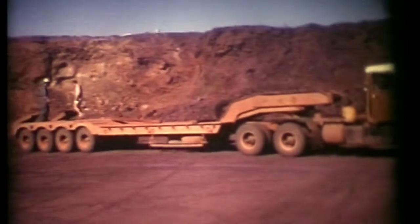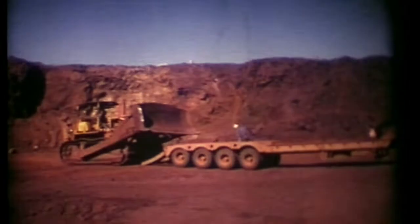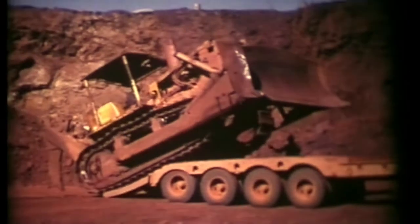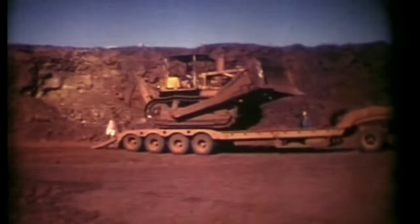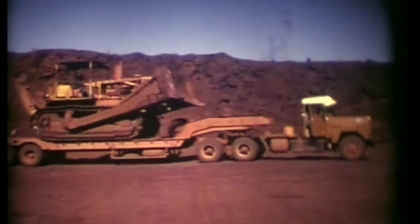We had an ordinary small float, just an ordinary one for carting the bulldozers and graders and things around. One day one of the guys was putting this on and it fell off sideways — on its side. No one got hurt, just fell on its side. Then we got a couple more bulldozers and reefed it back over again and off they went.